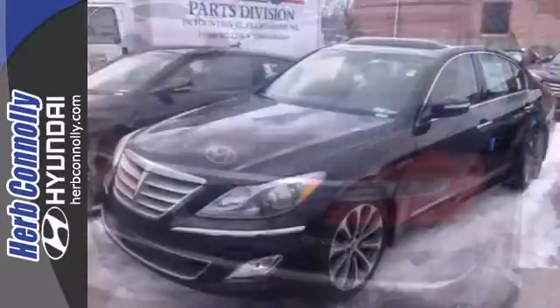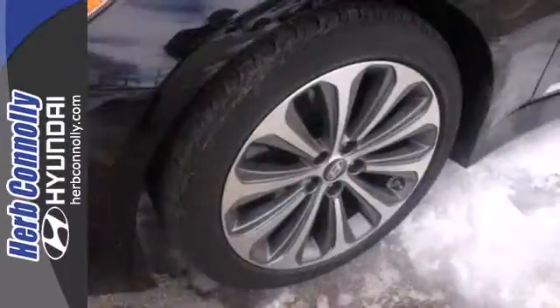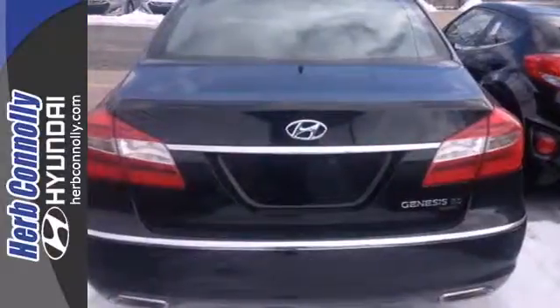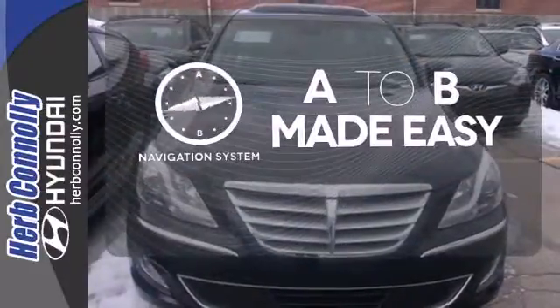Its cabin is spacious with ample interior volume. There's also an impressive list of standard features like keyless entry, climate control, heated leather seats, and a universal garage door opener. Never feel lost again with the navigation system.